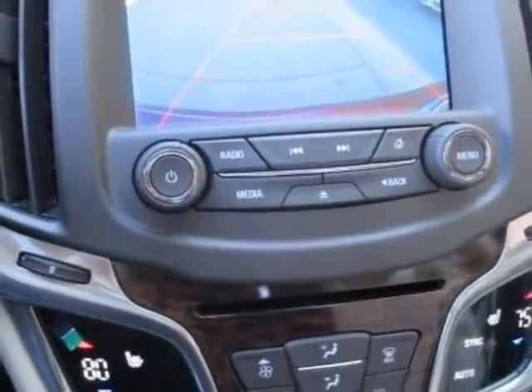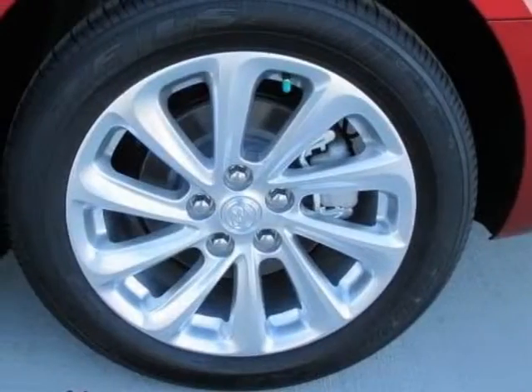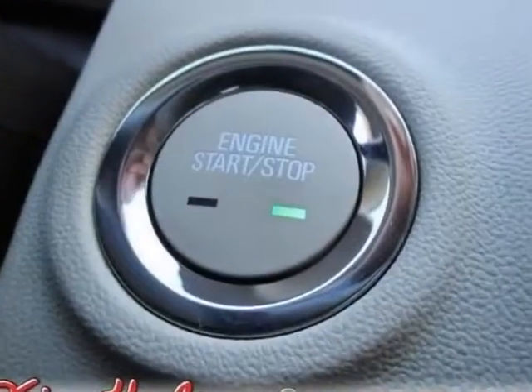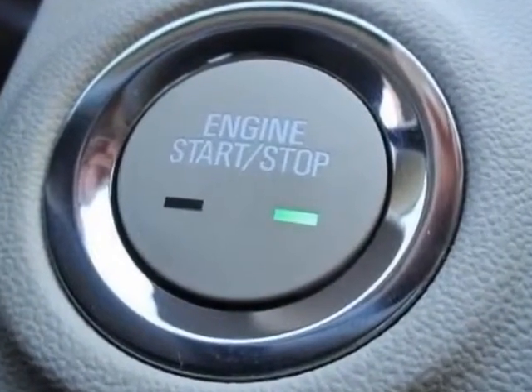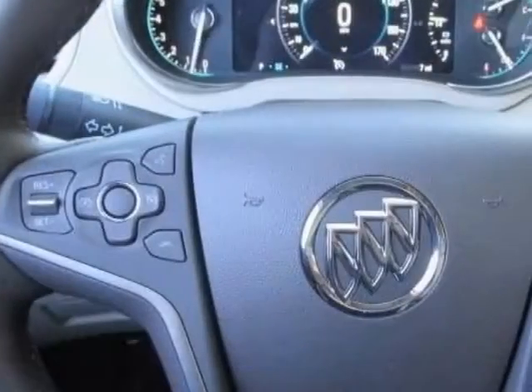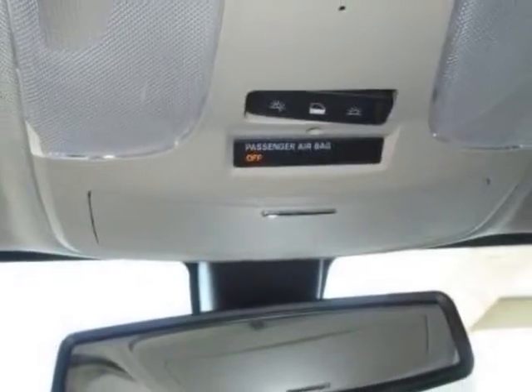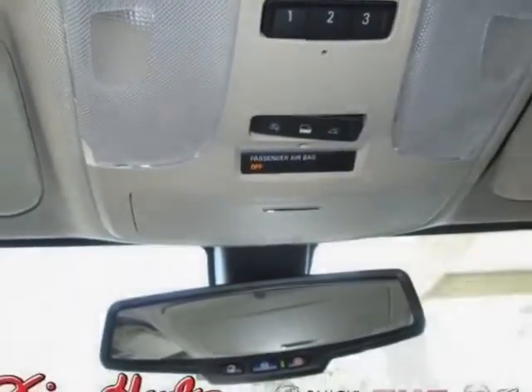sunroof, power, oversized, emissions, federal requirements, crystal red tint coat, light neutral leather appointed seat trim, audio system Buick IntelliLink radio with navigation, MFM stereo and CD player, engine 3.6 LCD DOHC VVT.